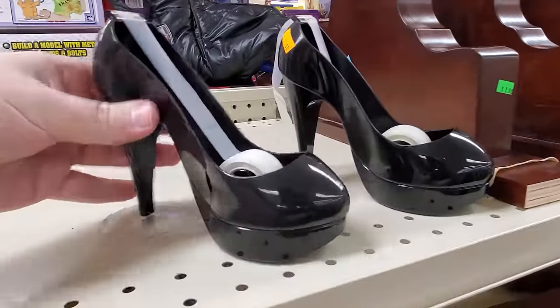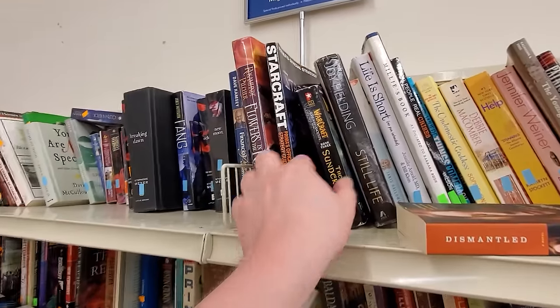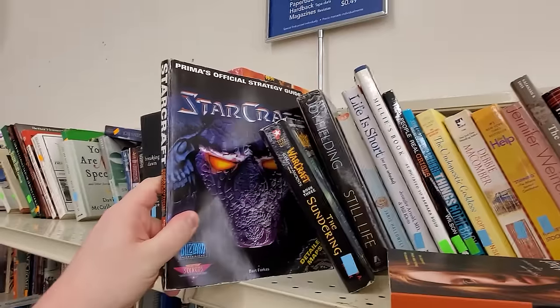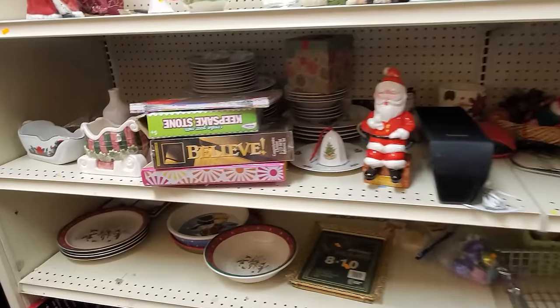What do we got here? Some stiletto tape dispensers? Not one, but two — I don't even know. Check out the books. Got some books. Warcraft: War of the Ancients? Got Starcraft. Somebody was into some Blizzard things, and then they weren't.